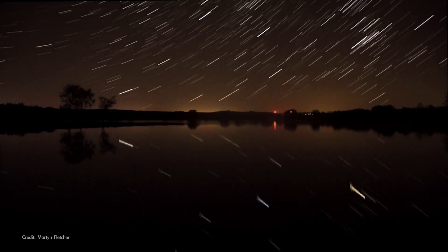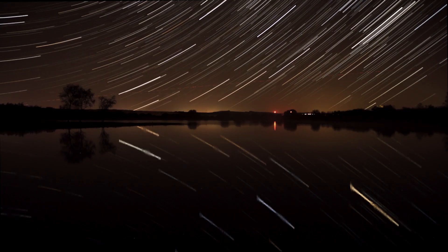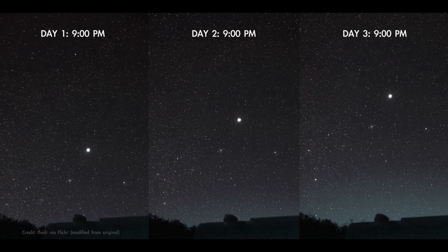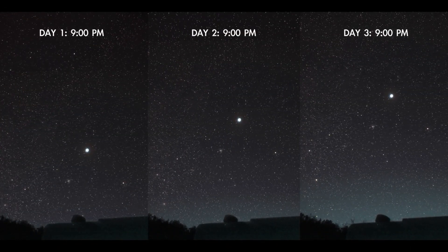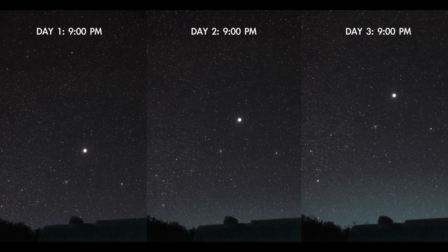This is because the stars rise four minutes earlier each day, and it adds up over time. In just one week, a given star will rise 28 minutes earlier than it does tonight. And in one month, the same star will be rising about two hours earlier.